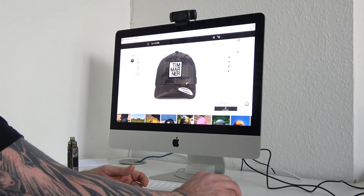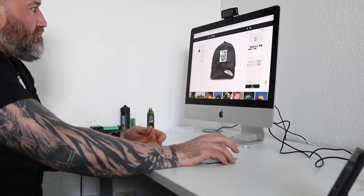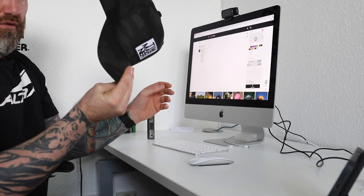It's going to look rather cool, but I can't even bother me for it. So I just thought I'd take it from the screen. Tim Marner cap. Nice little patch, embroidered. Nice little Derek Camel.